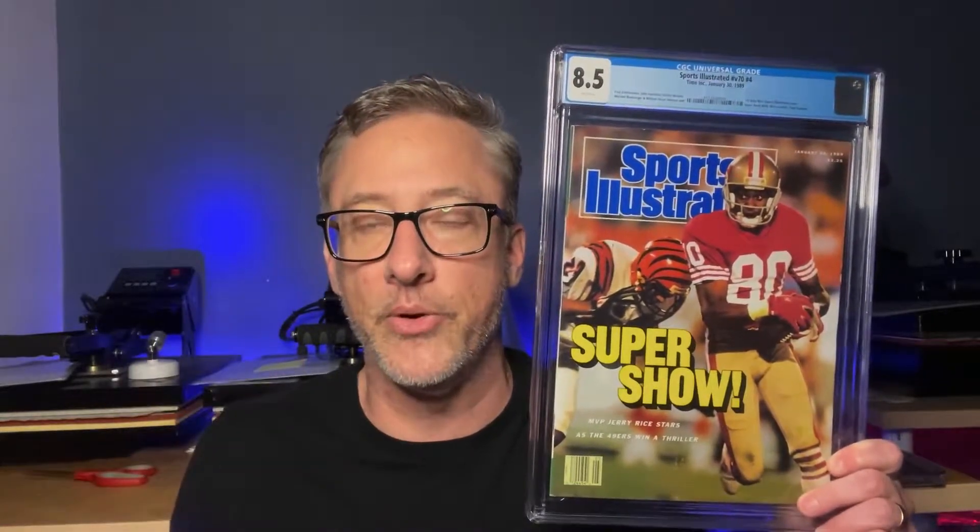Two in a row — another one I projected at 9.0 came in at 8.5. First Jerry Rice cover. These are big dogs. Lynn Swan first cover, Jerry Rice first cover. This issue came out on January 30th, 1989. There are three 9.8s, a 9.6, and three 9.4s. I projected this at 9.0 — still within my window, but missed it to the downside.